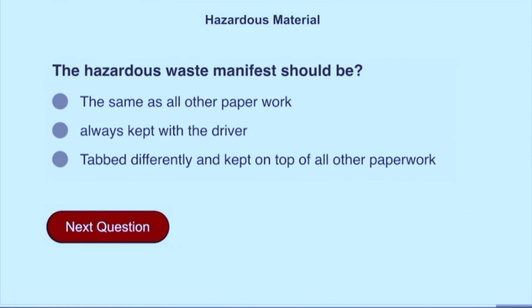The hazardous waste manifest should be tabbed differently and kept on top of all other paperwork.